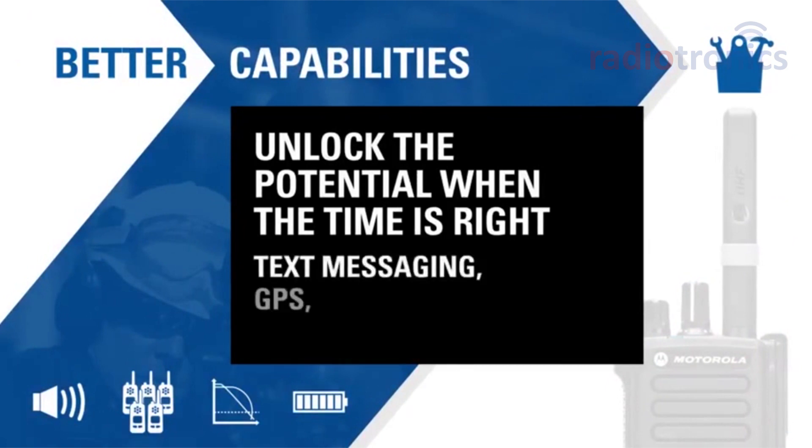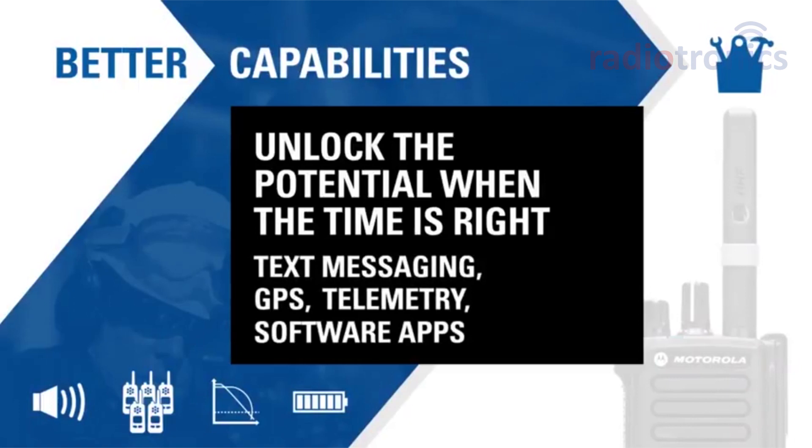With digital, you can take advantage of enhanced capabilities such as text messaging, GPS, telemetry, and software applications, so your system can expand and grow as your needs change.